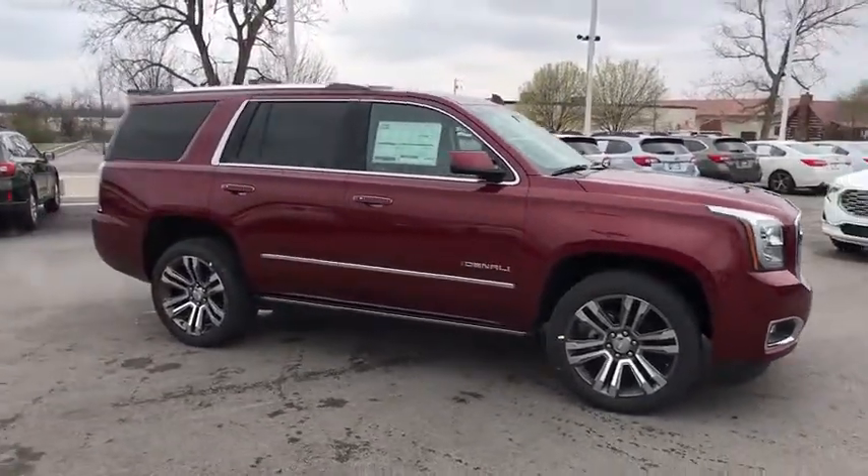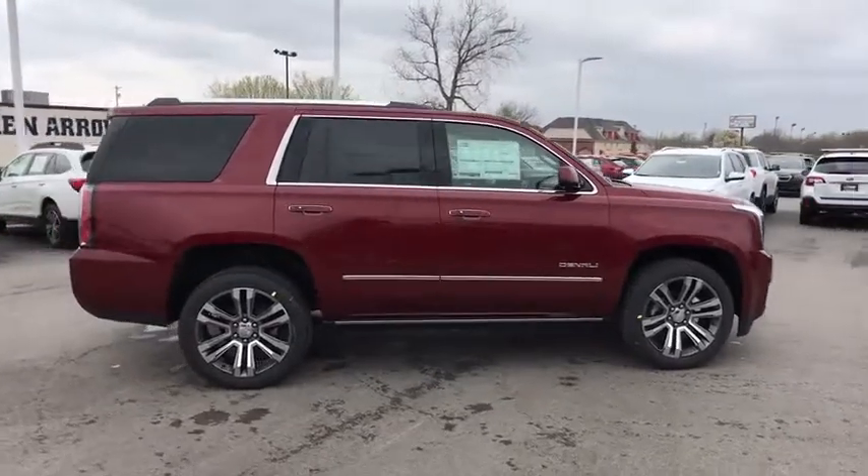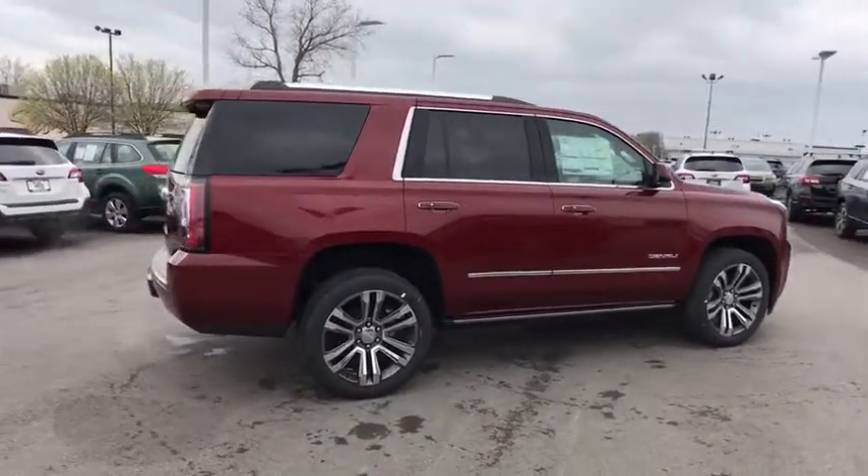Boasting a Vortec engine with active fuel management and flex fuel, Yukon is agile and capable.